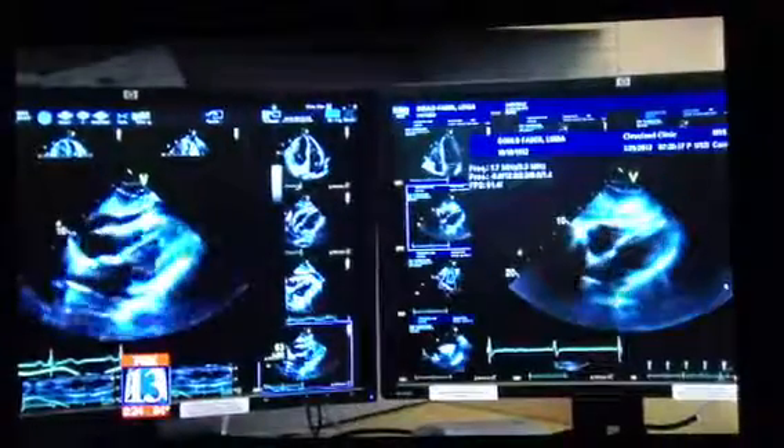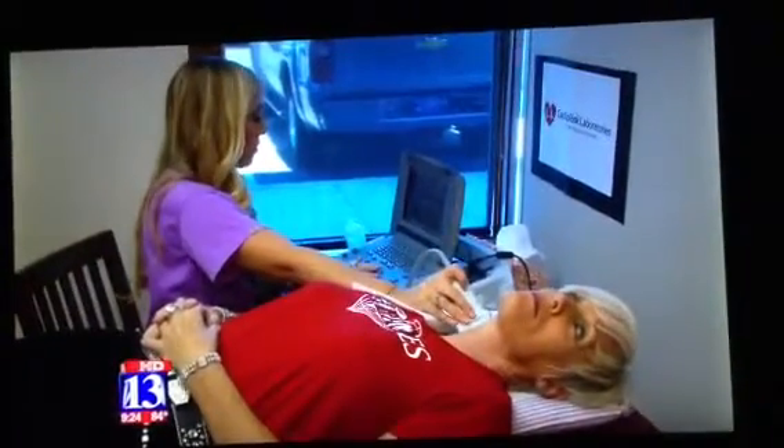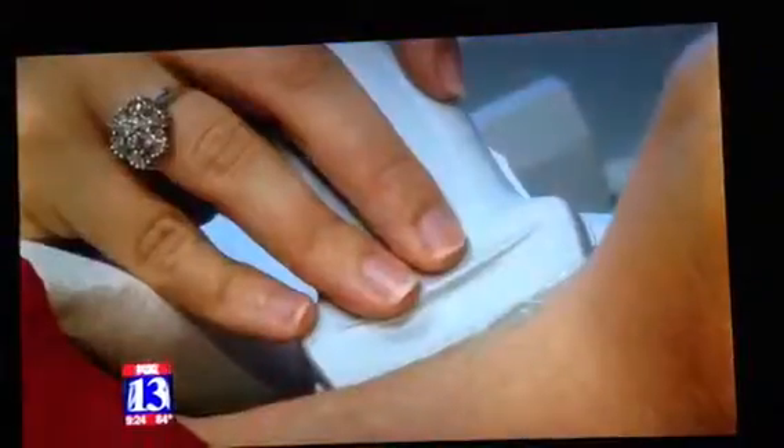And as with most ailments, the key is to get treated early. An ounce of prevention is worth a pound of cure, and that adage is certainly true as it relates to our arteries. The test is $250 and is covered by most insurance companies.